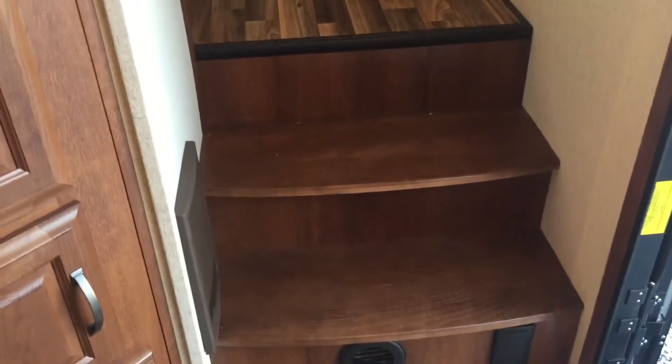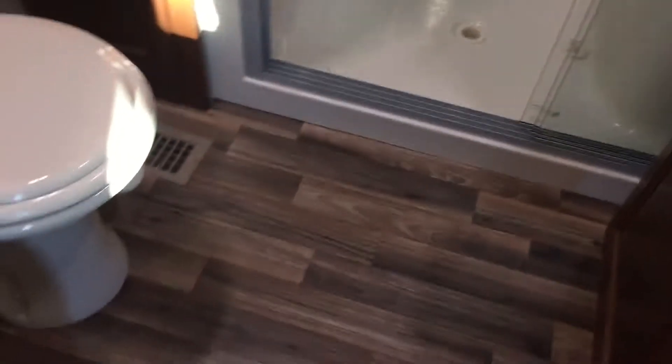Going into the upper part of the unit, it's got hardwood treads on the stairs — some units are carpeted, but this one is hardwood. Here's the bathroom: there's a linen closet, a large shower, a skylight, a fantastic fan, and a medicine cabinet.